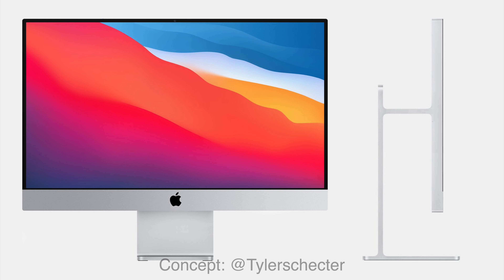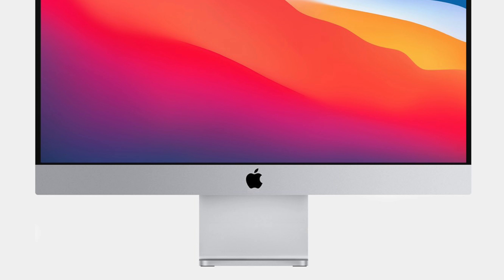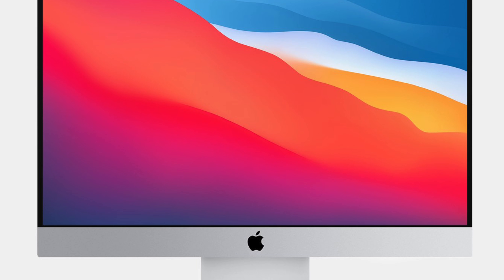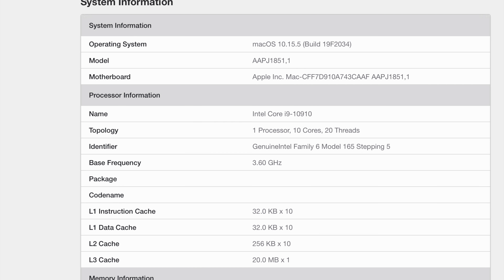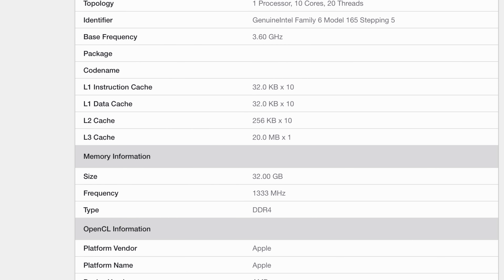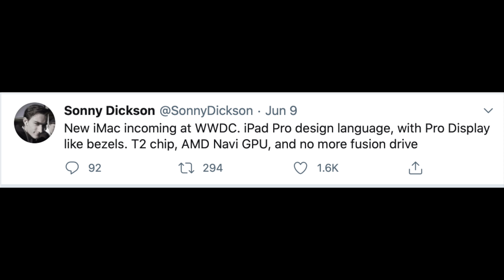A more exciting possibility for an Apple Silicon-based Mac is what we might see in the form of a redesigned iMac, which hasn't seen any sort of design refresh since 2012. We currently have two rumored iMacs in the pipeline. The first sounds less exciting — this is supposedly an Intel-based iMac, and it could very well be the last Intel Mac that Apple ever sells. We got some leaked Geekbench scores earlier this month showing an iMac with a 10th-generation, 10-core Intel CPU and new AMD Radeon 5000-series graphics. Earlier rumors from Sonny Dixon said this iMac would feature a redesign with Pro Display-like bezels, iPad Pro design language, a T2 chip, and the removal of the Fusion Drive in favor of flash storage.